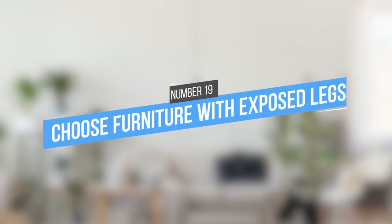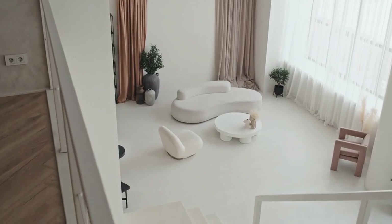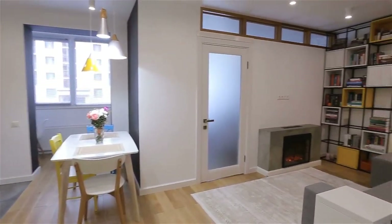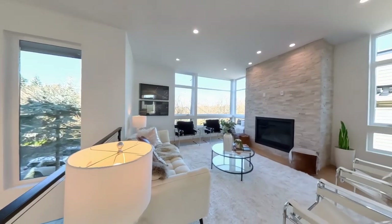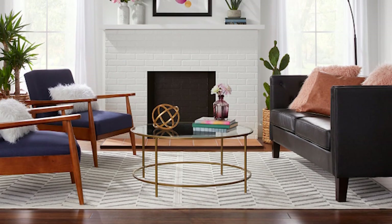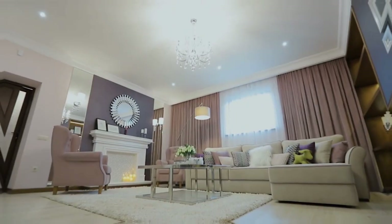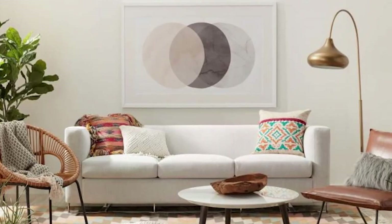19. Choose furniture with exposed legs. Every piece of furniture in your home says something about your style. If you're looking for a way to add a touch of elegance to your home, choose furniture with exposed legs. This simple design element can instantly transform any room, giving it a light and airy feel. Exposed legs also make it easy to clean under your furniture, which is ideal for busy families. In addition, furniture with exposed legs is often more affordable than counterparts with hidden legs.